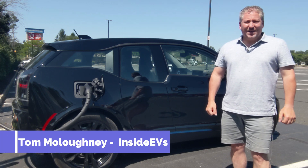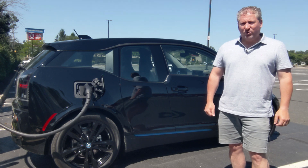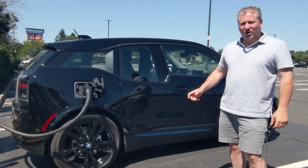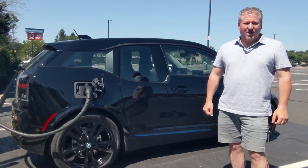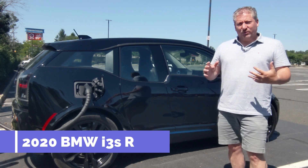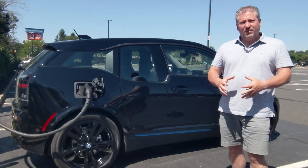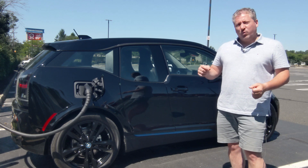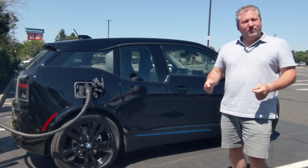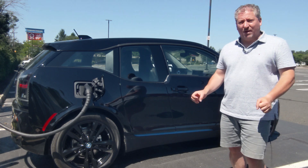Welcome back. I'm standing here at the Electrify America charging station in Bridgewater, New Jersey, topping off a 2020 BMW i3S with range extender. You might remember only a couple weeks ago I did a 70 mile an hour range test with a 2019 BMW i3S, but it didn't have the range extender — that was the fully electric BMW.